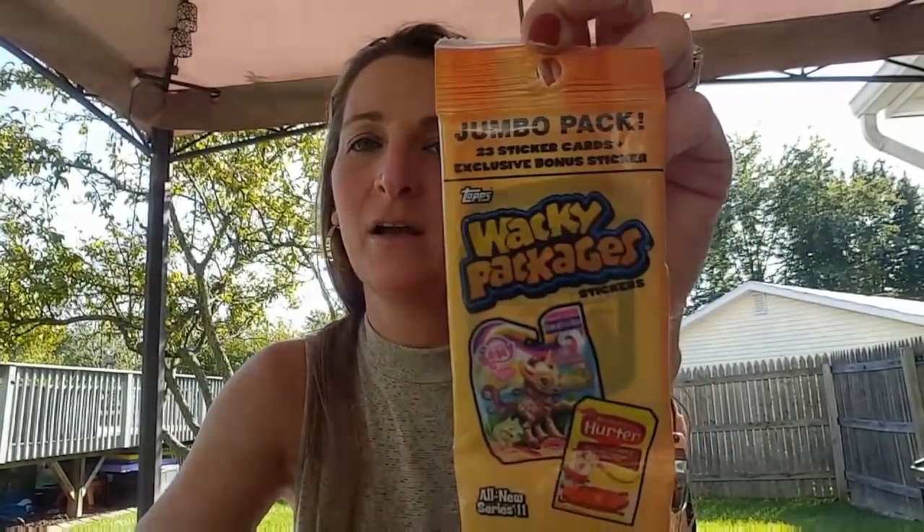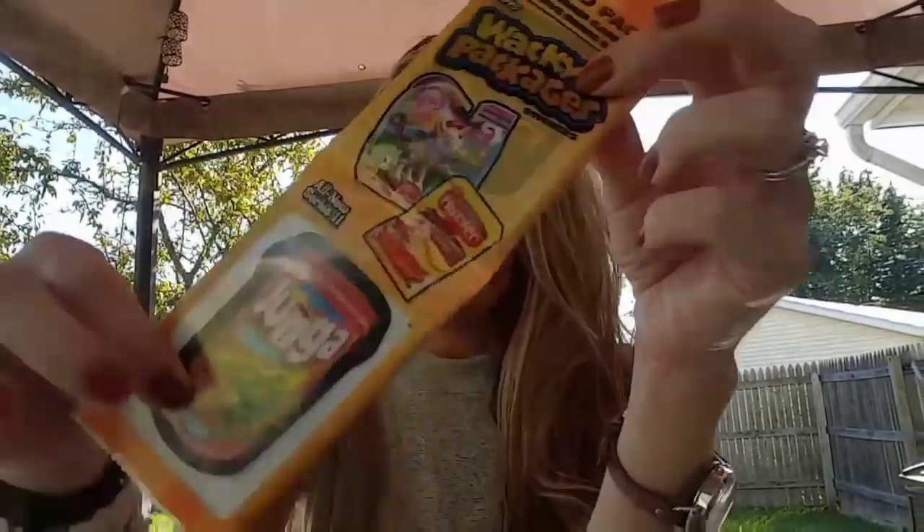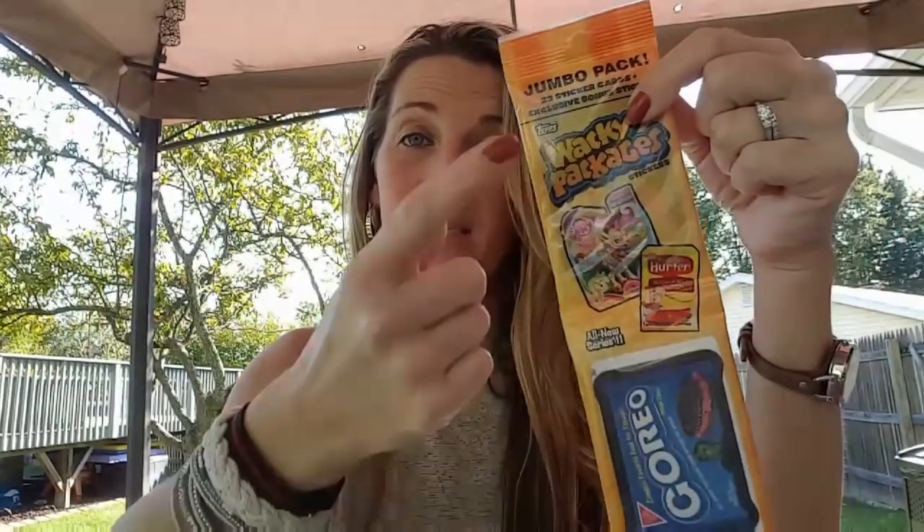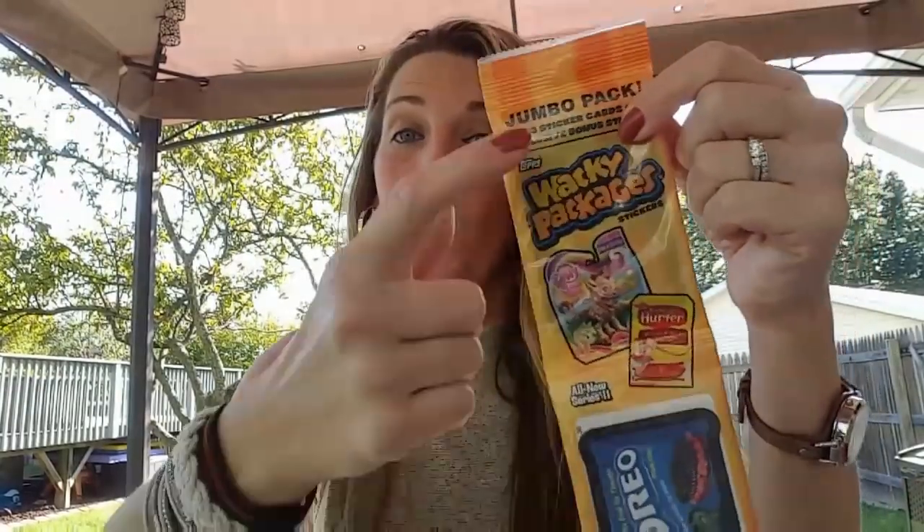Who remembers Wacky Packages? This is by Tops — it's a value jumbo pack. You get 23! At the Dollar Tree you used to get only about three cards, but now you get 23 for a dollar. If you bought this at Target, it's probably going to run you between six to eight dollars. I picked up three of them to put in my kids' stockings. Make sure you look in all the boxes, because this set was inside a baseball card box, not a Wacky Pack box.